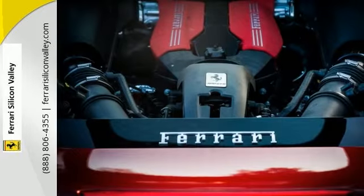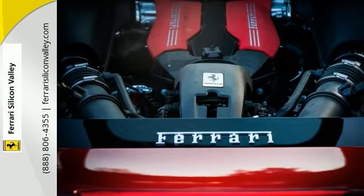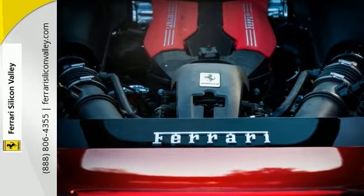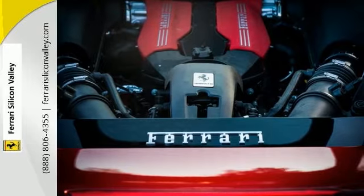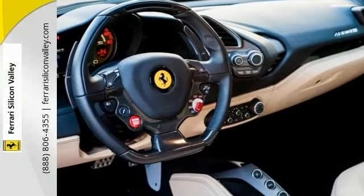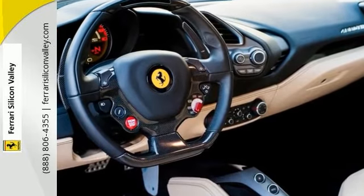The full list of factory options on this 488 GTB include AFS system, two-tone body painting in Nero, yellow brick calipers, carbon fiber driving zone plus LEDs, Daytona-style seats, and suspension lifter.